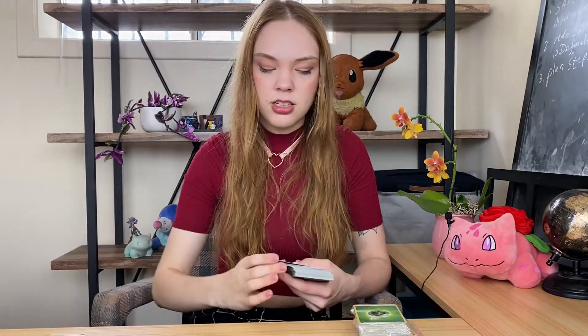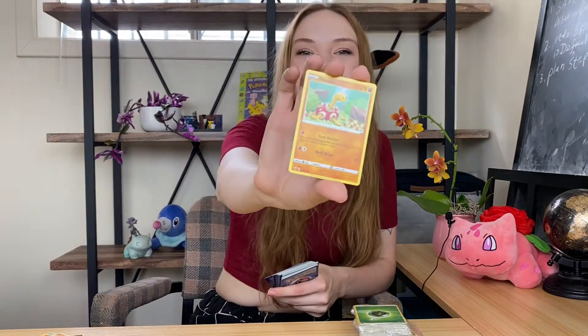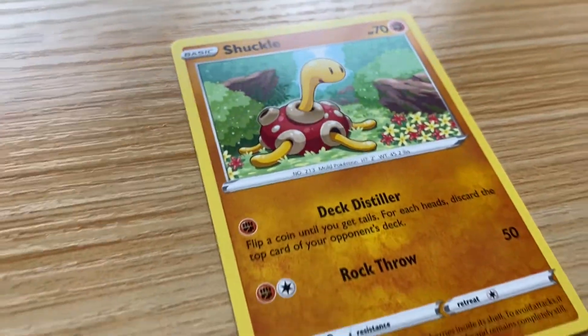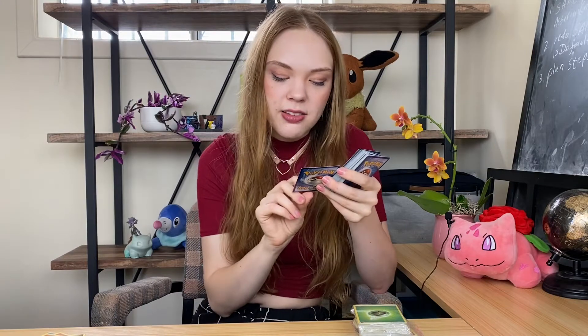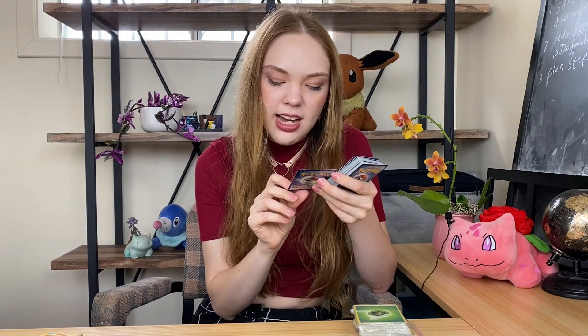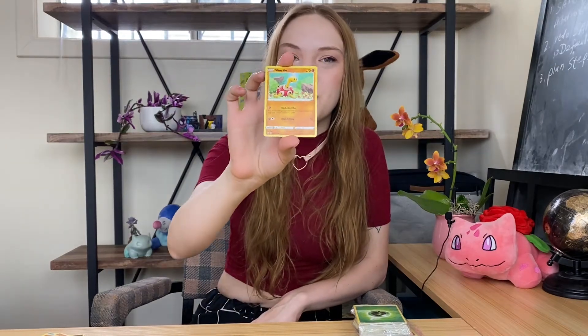Whimsicott. Riolu. Arrokuda. Medicham. Binnacle. Wishcash. Oh, Shuckle! I love Shuckle. He's so cute and he's got his little flowers. In the little description for Shuckle on this card it says, 'It stores berries inside its shell. To avoid attacks, it hides beneath rocks and remains completely still.' Like, same. I think I'm a little too emotionally attached to Shuckle. We are the same.